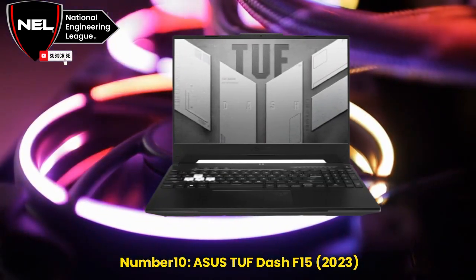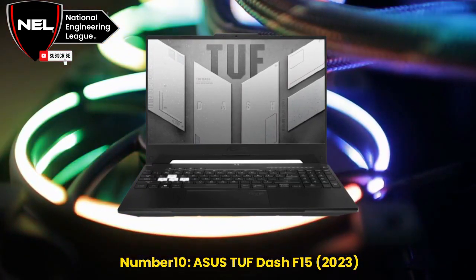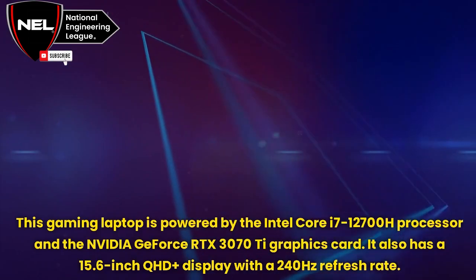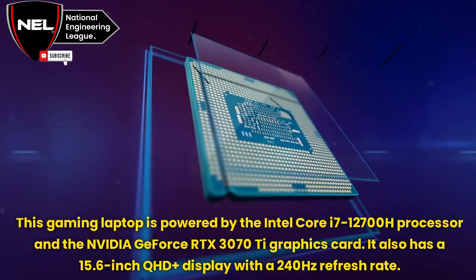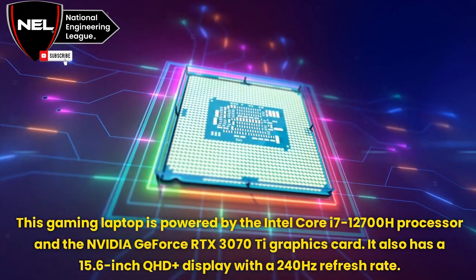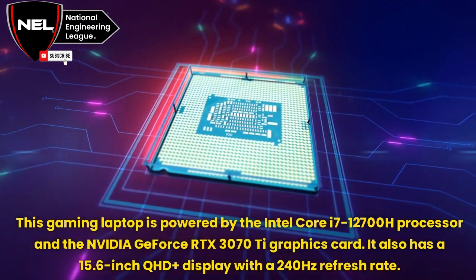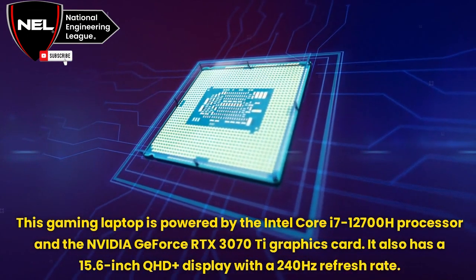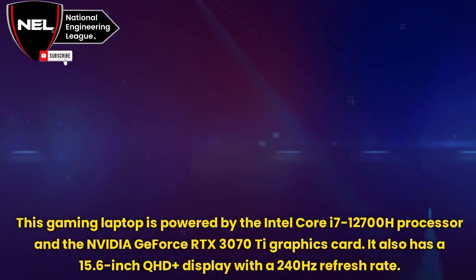Number 10: Asus TUF Dash F15, 2023. This gaming laptop is powered by the Intel Core i7-12700H processor and the NVIDIA GeForce RTX 3070 Ti graphics card. It also has a 15.6-inch QHD Plus display with a 240Hz refresh rate.